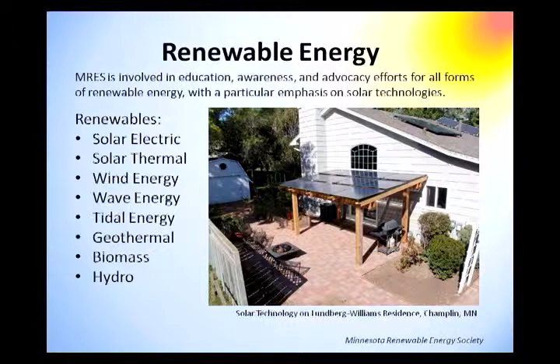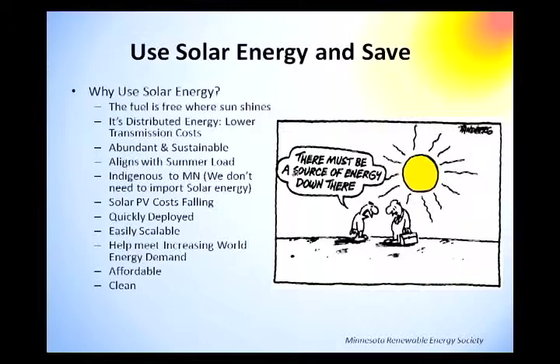What are renewable energies? Solar electric, solar thermal, wind energy, wave energy, tidal energy, geothermal, biomass, and hydro. In Minnesota, obviously we don't have that whole list — those are a few things we are working with. Why use solar energy? The fuel is free where the sun shines. It's distributed energy with lower transmission costs. Distributed energy means you can produce power at your house, property, or business at peak demand — which is a very important concept to utility companies.